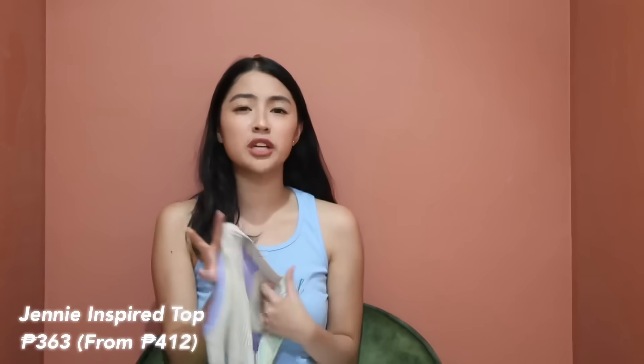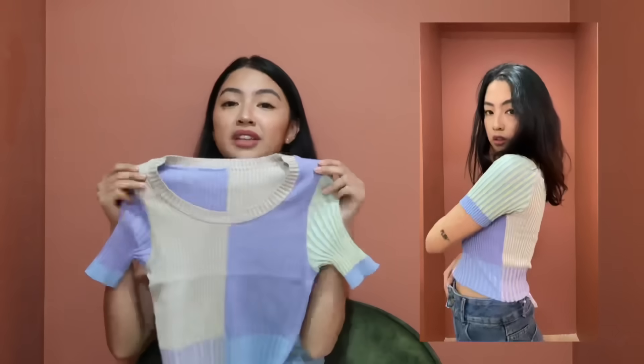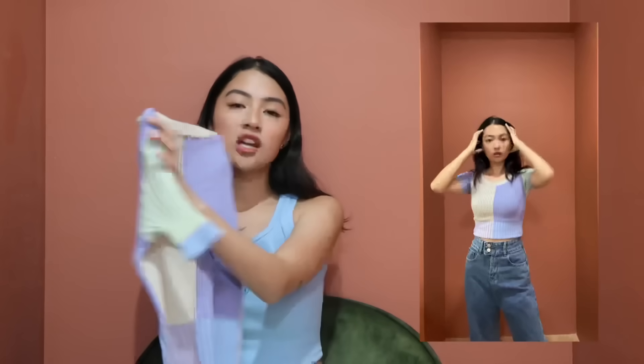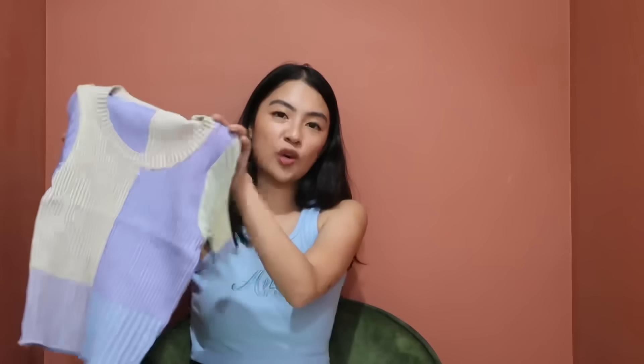I got this next top because of Jenny — I saw her wearing something similar, but what I got is not cropped. It's easy to tuck in though since it's thin, and the fit looks amazing when tucked in — very body-hugging. It's also not too hot, unlike most knit and rib tops. If you're a Jenny fan, go ahead and get this one. It's so cute.